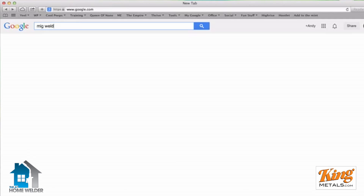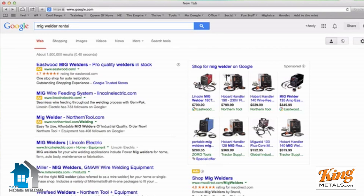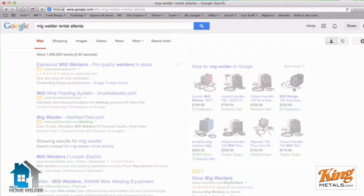Places where you can rent welders include Home Depot and some Lowe's. Almost every city has some sort of power tool rental place, and they're very easy to find. No matter where you live, you'll find one reasonably close. The easiest way is to just Google them — most Home Depots that have tool rental carry MIG welders, usually a small Lincoln welder.